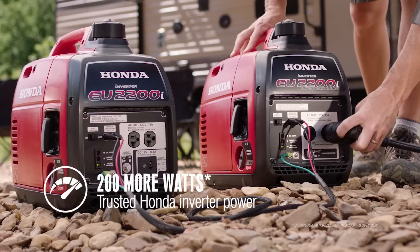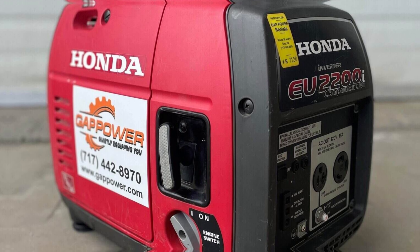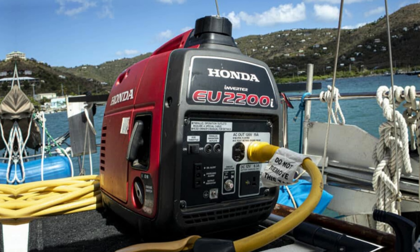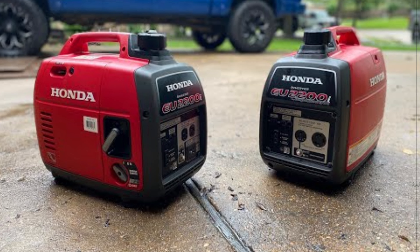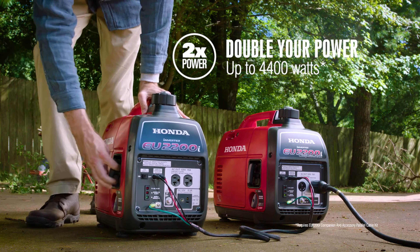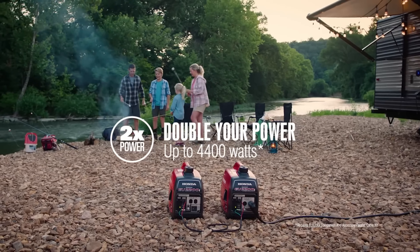Durability stands out during extensive use — I've taken this generator on countless trips and it shows no signs of wear. Safety features ensure reliability, so you can enjoy peace of mind while using it. One of my favorite aspects is the quiet operation; unlike many competitors, this generator runs so smoothly that it won't disturb your outdoor experience. While it delivers exceptional performance, I found it slightly limited in wattage for larger appliances. However, for most everyday needs it is more than sufficient. Honda has nailed portability and functionality with the EU 2200i Companion — if you want a reliable generator that won't let you down, this model is worth considering. Discover why this powerhouse is the best inverter generator overall.